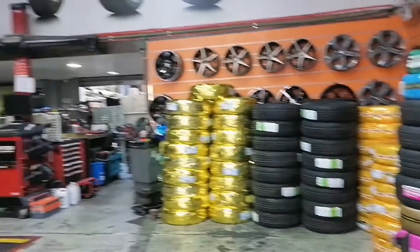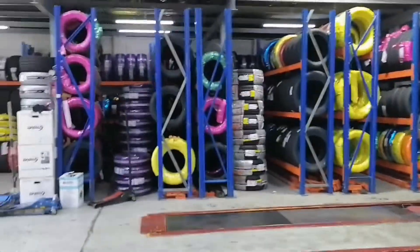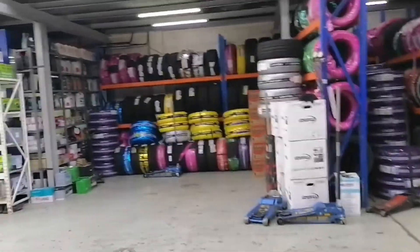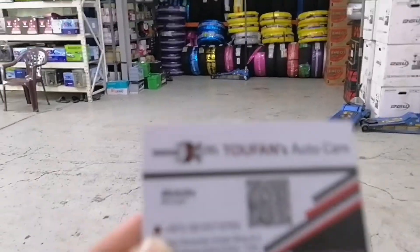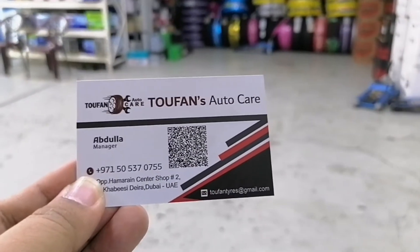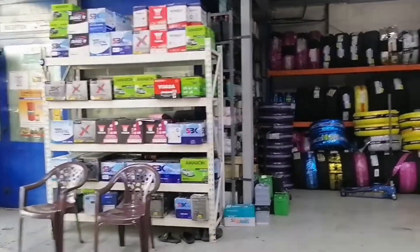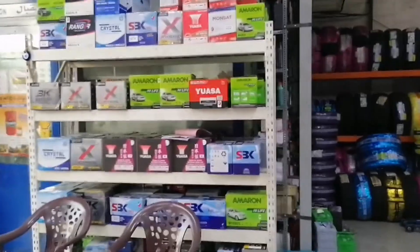Huwag natin hihitan ng mga gulong. Kompleto na: change oil, wheel alignment, aircon, any problem. EFAN auto care — ikaw yung matatagpuan sa DERA, behind the Alkabyle.